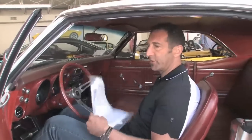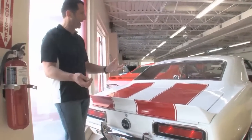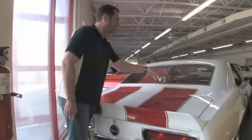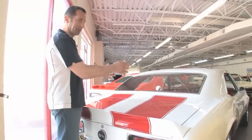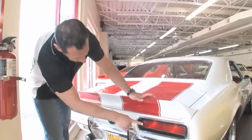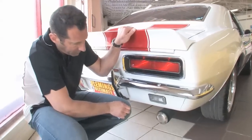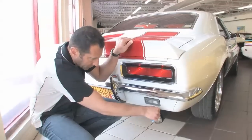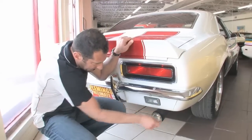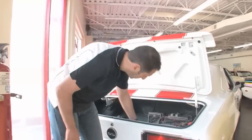Let me show you the trunk real quick and then we'll fire it up. The package shelf is all new but still retains the stock speaker mountings. The rear-window defogger was factory back then. All the tail light bezels have been redone. This is the super trap exhaust — depending on whether you want it louder or quieter, you just remove these discs right here. It's got the backup lights below for an RS. This is really nice.